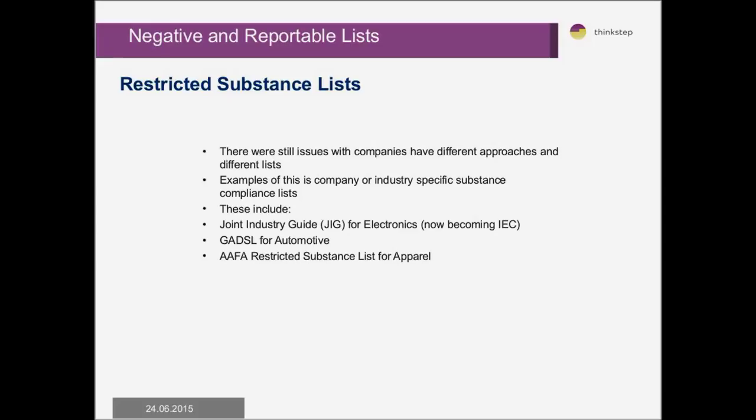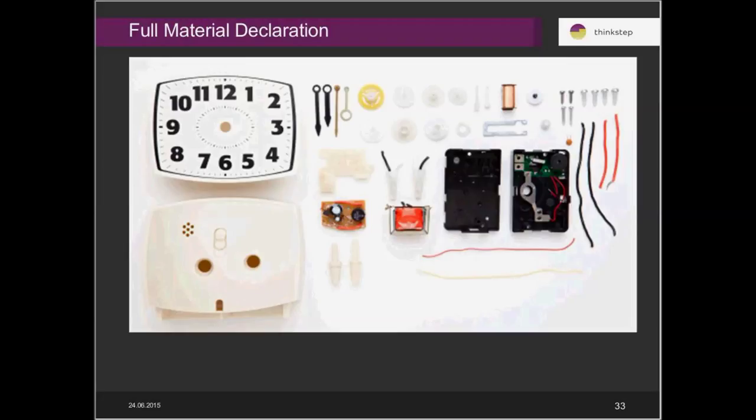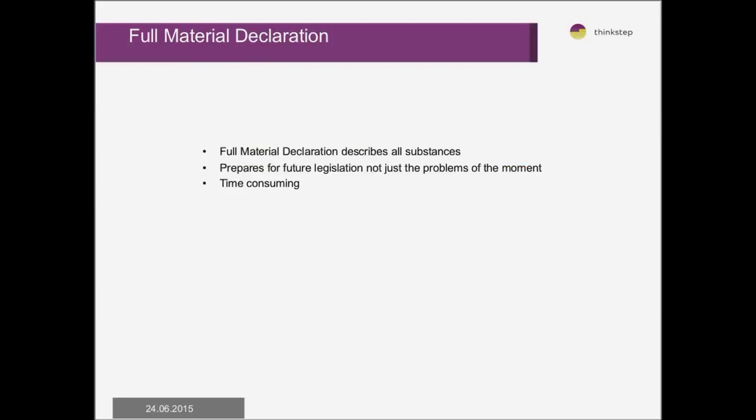Restricted substance lists are usually industry-based, such as GADSL for automotive, JIG or EIC for electronics, or the AAFA list for apparel — providing a list of substances that cannot be used in those industries. Once companies work out what substances they can and cannot use, some go to the extent of a full material declaration, where they ask suppliers to explain every substance or chemical used in their products. Even if a regulation changes, they have a complete database of all substances and chemicals used and can understand compliance in advance. The problem with full material declaration is it is quite a tedious process to collect all accurate information down to the substance level.